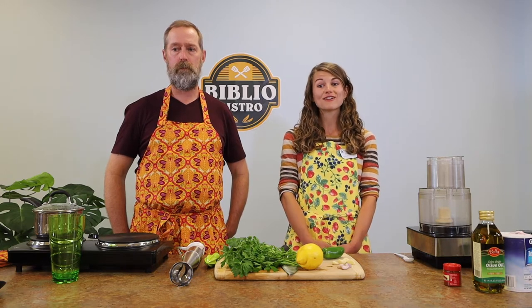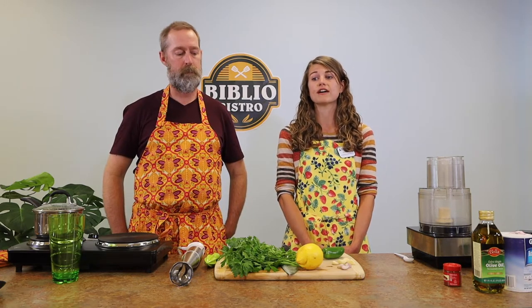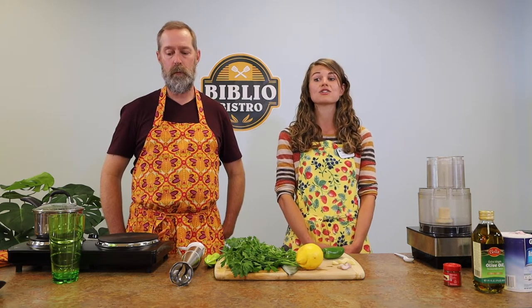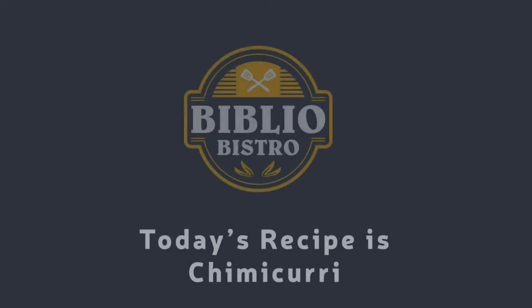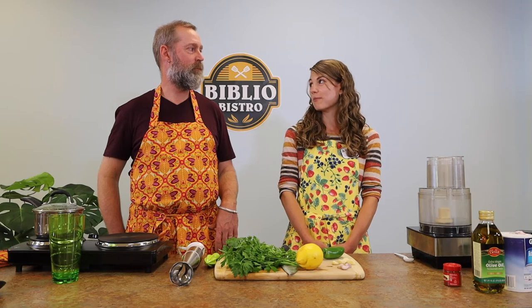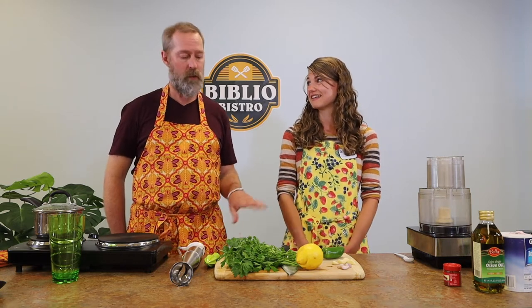And if you'd like to cook alongside, feel free to visit www.phfgive.org/bibliobistro or either the PHF or the Portage Lake District Library's Facebook page. We'll be posting the recipe and shopping list ahead of time so that you can cook with us. Today's recipe is chimichurri. Chimichurri is a really fresh herb-packed sauce. We picked this because it's simple, really flavorful, packed with nutrients, and you can use it in a lot of different ways. And you can get most of these things at the farmers markets.